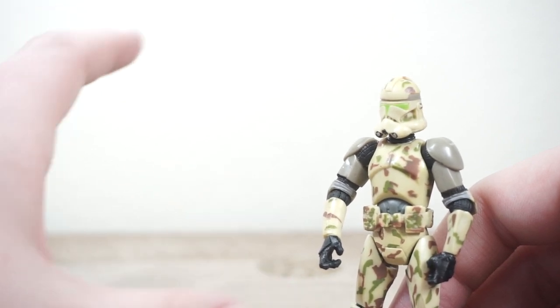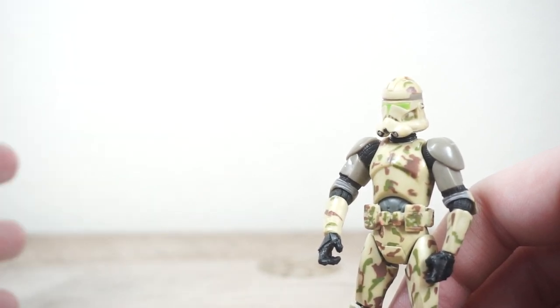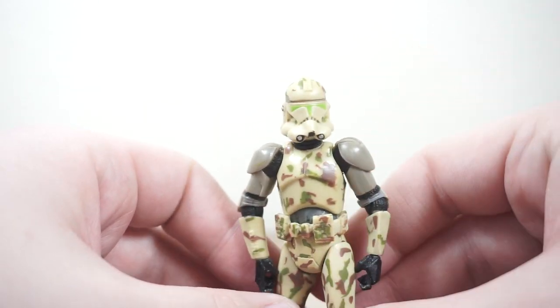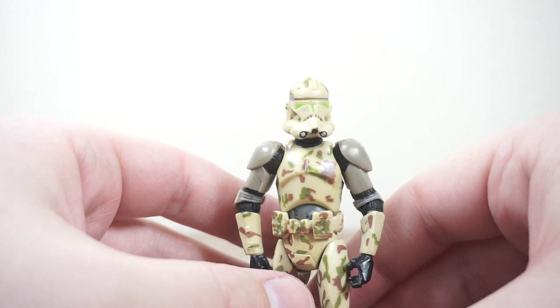I wanted to do more of a walk-around video to be the start of this video and then show the haul later. I didn't — I forgot. That's my bad. But, you know, it wasn't the best show.